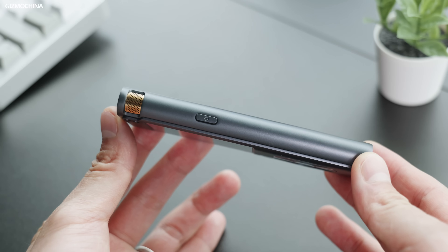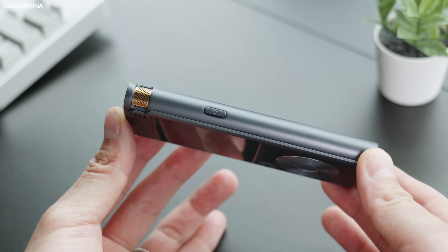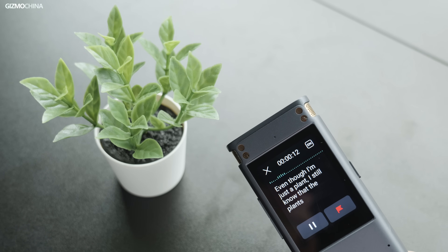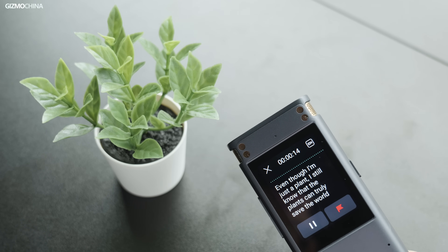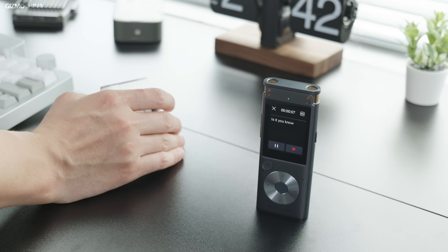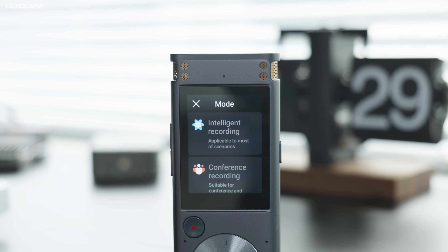Compared to phones and other recorders, this one still wins, mainly because of the form factor and the real-time offline transcription. Imagine on a serious occasion where there is no network — a normal recorder can't transcribe in real-time, but this AI smart recorder is the best choice. Place it on the table or hold it in your hand, it will do the job. After testing this device, I think the accuracy is 98% — really good performance.